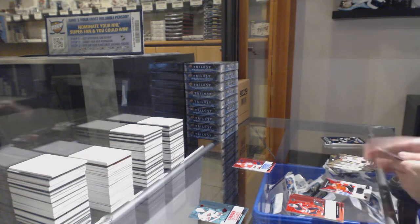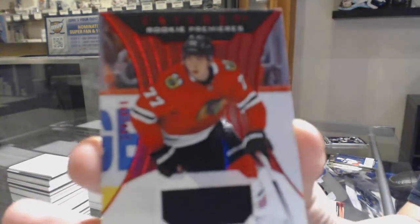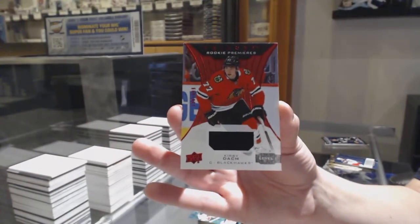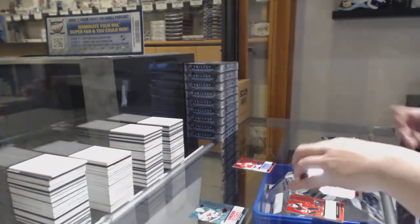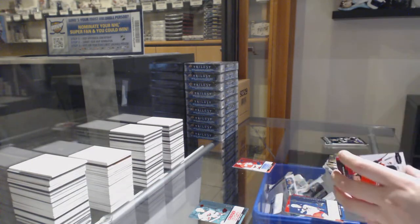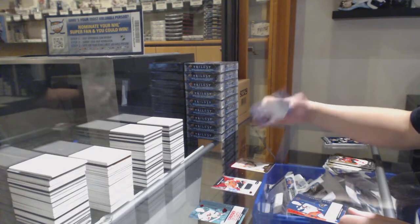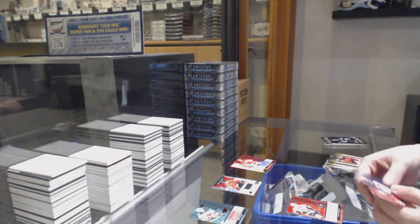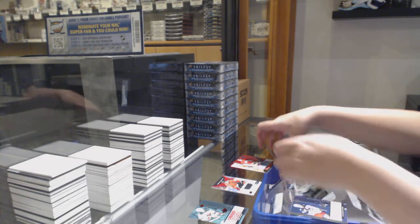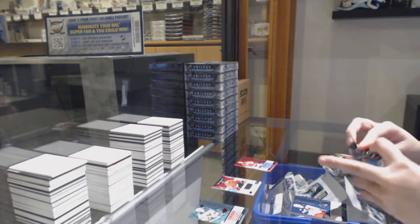We've got a rookie jersey numbered 136 of /499 for the number six spot, Kirby Dach. The only thing that wasn't a smaller end card: Alexander Texier rookie renditions. And we've got an auto — not numbered — of Rudolphs Balcers. And then the Kirby Dach jersey. Those are the bigger hits so far.